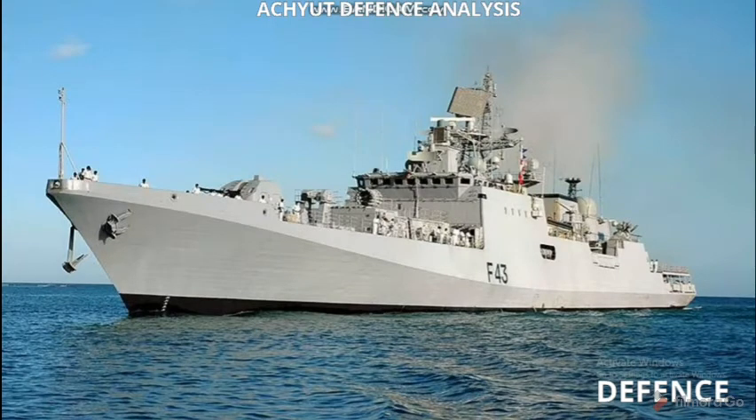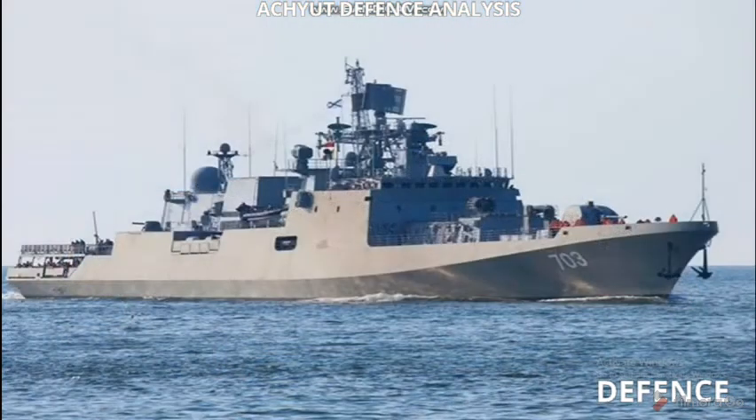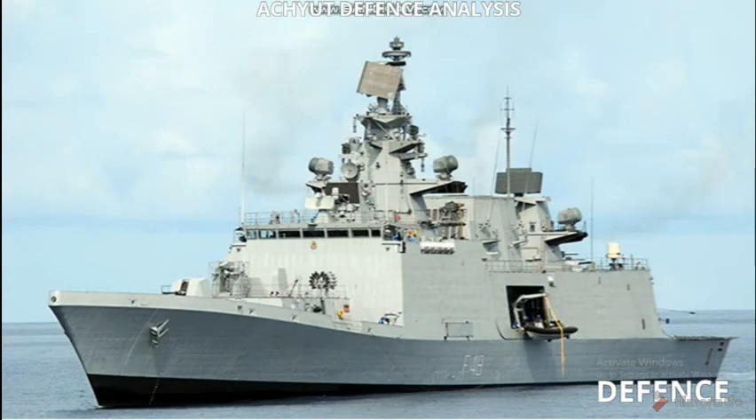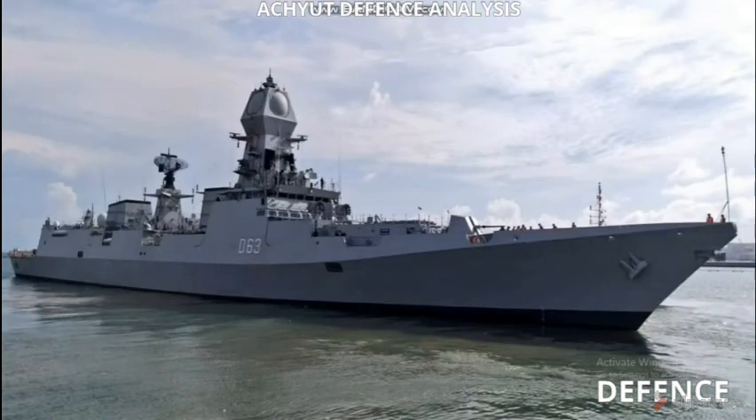It is also equipped with two Kastan CIWS. Its anti-submarine warfare systems include two 533 millimeter torpedo tubes and one RBU-6000 rocket launcher. It can also carry helicopters such as the Helix.